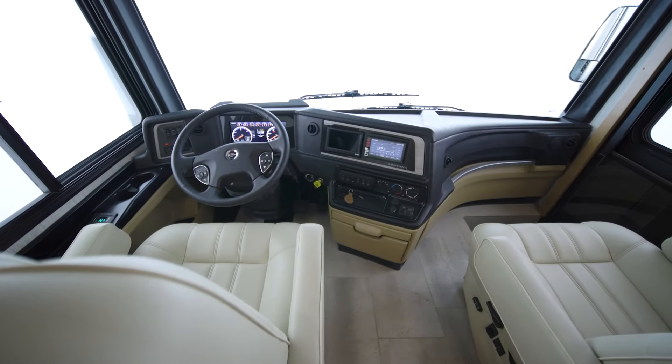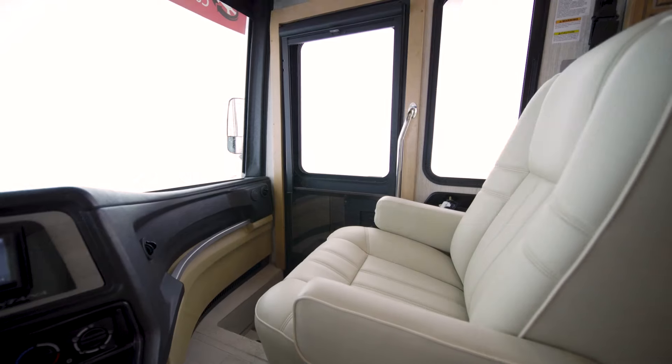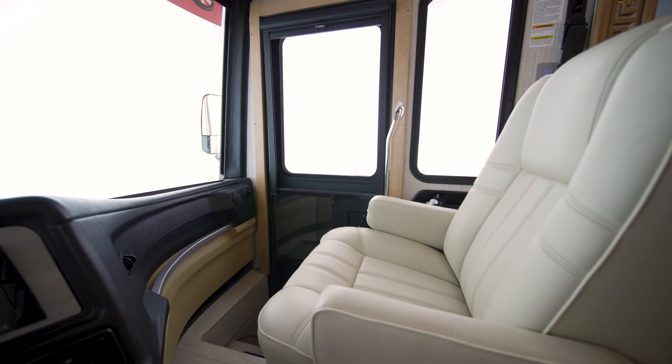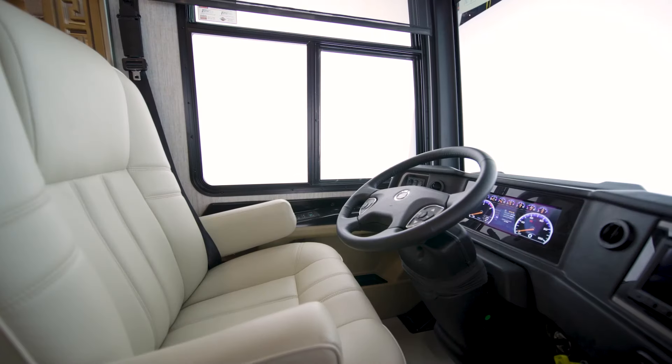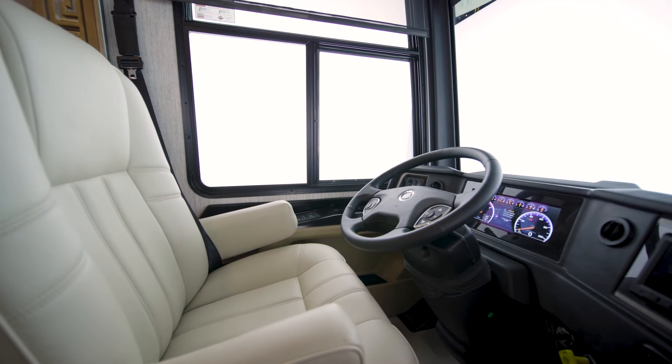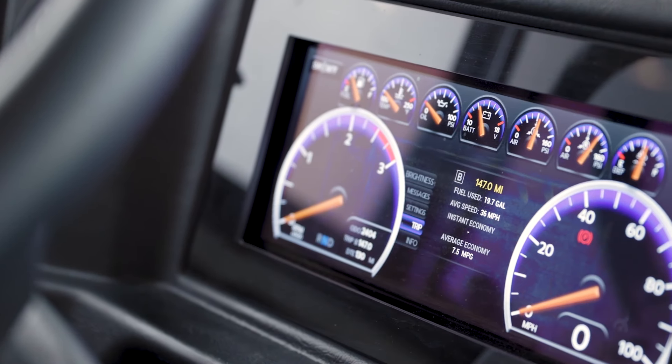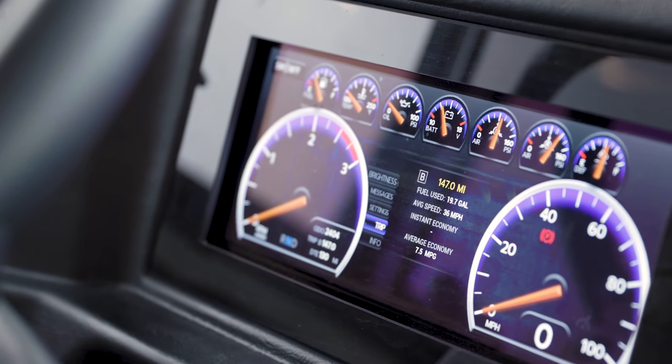Starting in the Ventana cockpit, we find power adjustable captain's chairs with a stowable passenger workstation and power adjustable footrests on both the driver and passenger sides. The accelerator and brake pedals are also power adjustable, and the digital dash display makes getting there a breeze.